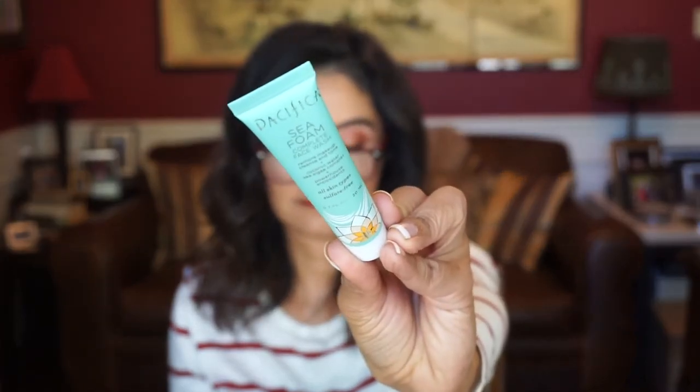Next, we have Pacifica. This is a Seafoam Complete Face Wash. It says: feel the wave of a fresh cleanse brought to you from papaya, lemon, and tropical deliciousness. And of course, it works too.